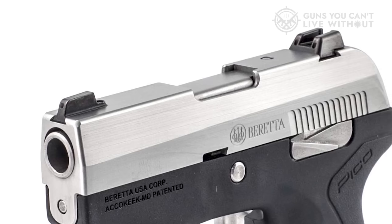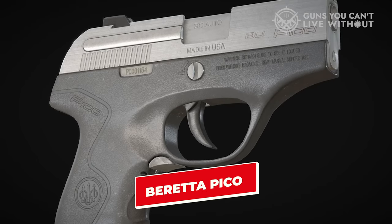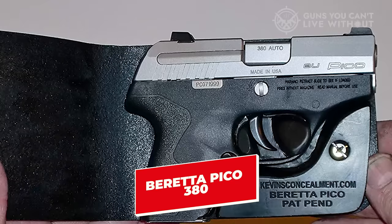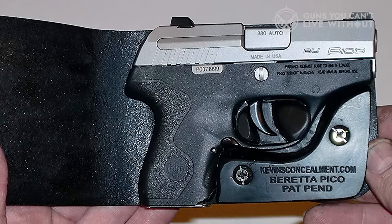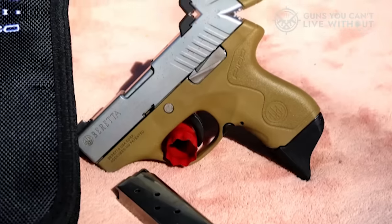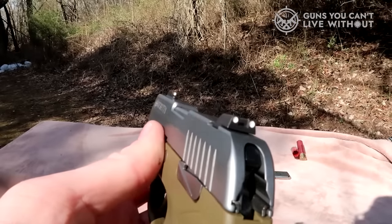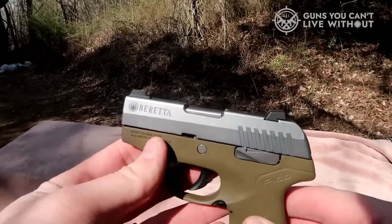...would be pleasantly surprised at how well the Beretta Pico 380 semi-automatic pistol fits most hands. This can be attributed to the pistol's overall ergonomics, grip, textured back and front strap, as well as excellent sights.